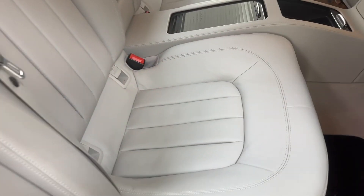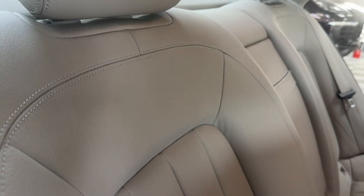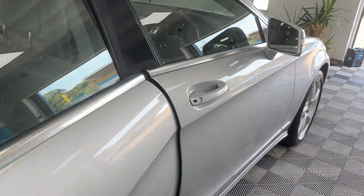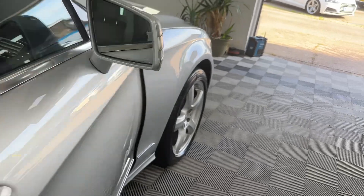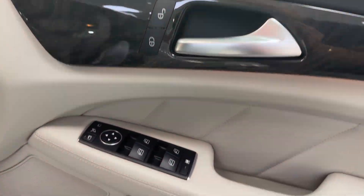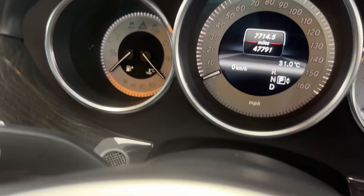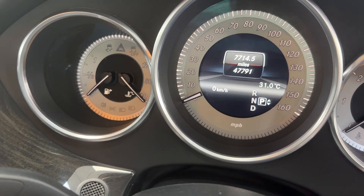It is exceptionally clean, this car. Getting a real close-up of the seats — they look as if they've had no use. Lovely miles: forty-seven thousand, seven hundred and ninety-one miles.